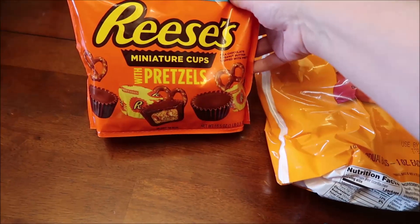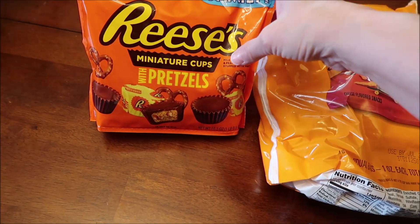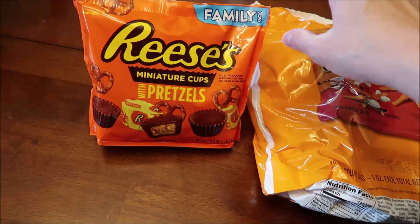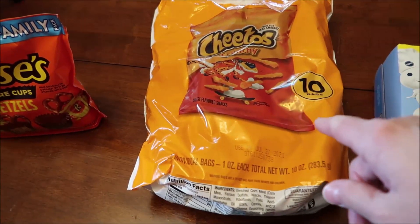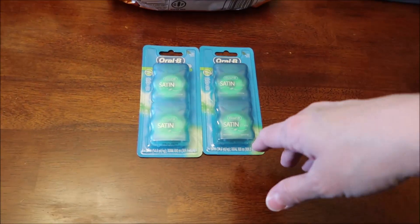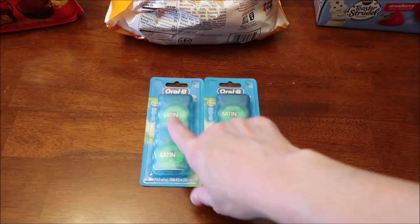At Walmart, we bought some Reese's miniature cups with pretzels to snack on — the ones with pretzels are amazing, so if you haven't tried them you need to try them. We also bought some crunchy Cheetos in individual bags, and some dental tape. I hate running out — I ran out last night so I made sure to buy two packages this time.